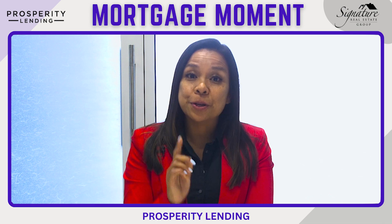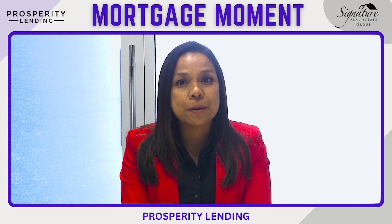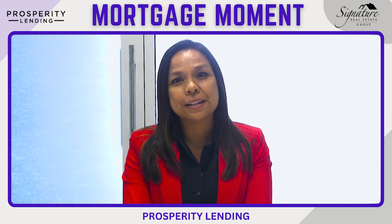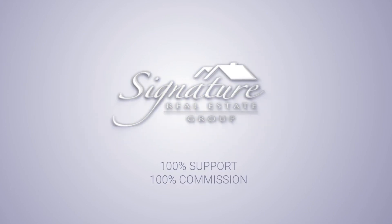For more information on how you can help your clients who are tip earners, strategies, and the programs that are available for your tip earners, feel free to reach out to one of your favorite Prosperity Lending loan officers and make it a productive week. I'll see you next time. Bye.